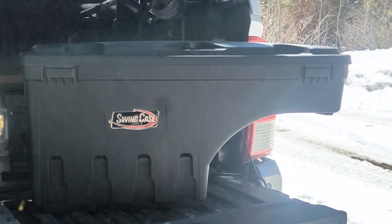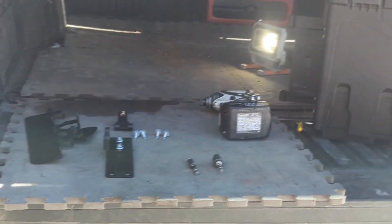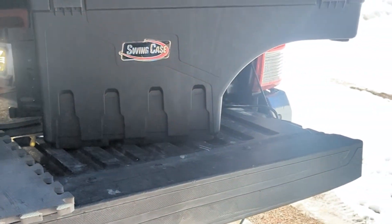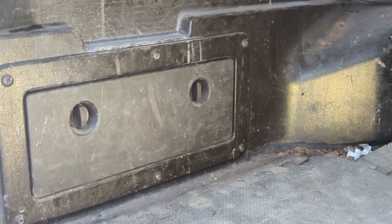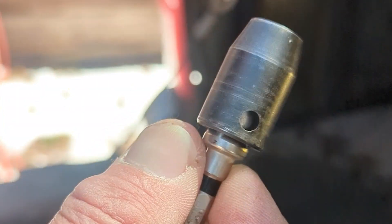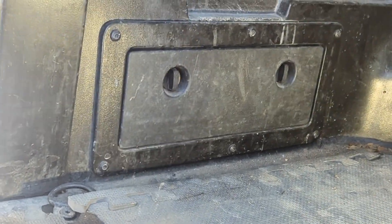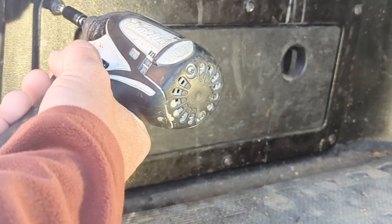Today we're going to be installing the Undercover Swing Case on my 2017 Tacoma. This will be a simple, quick installation. You just need a few tools: an impact driver, a number 30 Torx bit, and a 7/16 driver.